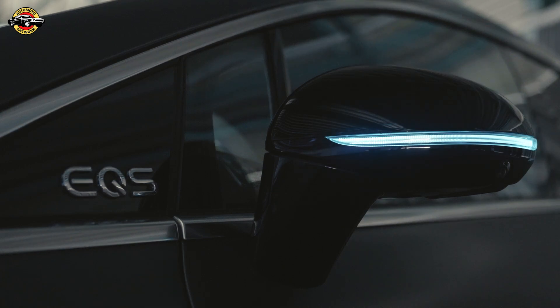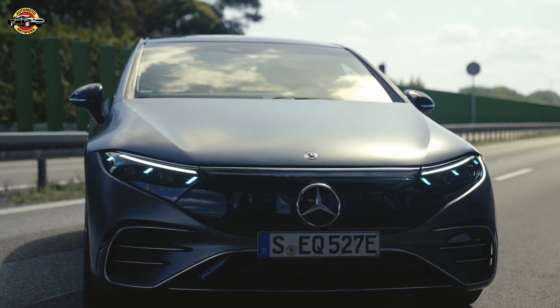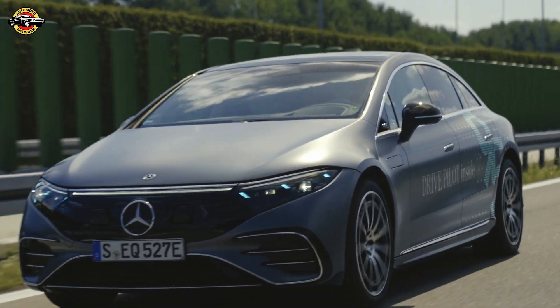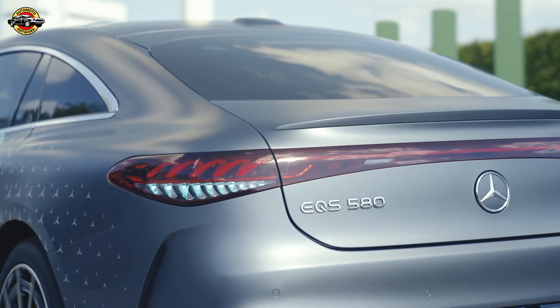One cool detail Mercedes is testing right now: turquoise marker lights. These lights signal to other drivers that DrivePilot is in control. Though it's already rolling out in test vehicles in the US, Germany's laws haven't quite caught up yet — but it's just another example of Mercedes thinking ahead.